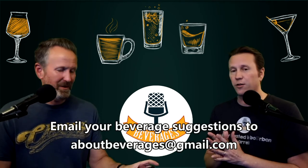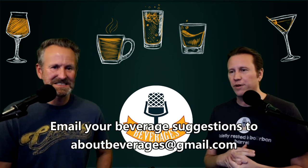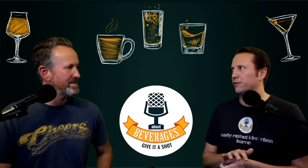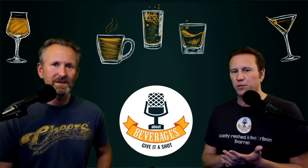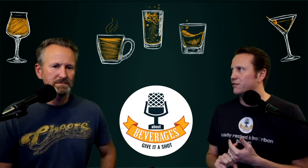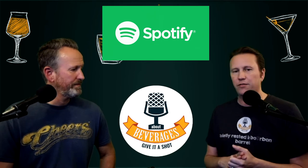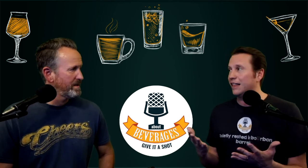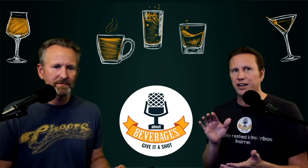Hopefully what does not need any adulteration is our website, aboutbeverages.com — that's where you can check out all of the videos, podcasts, stories, and articles we've worked on for over 12 years now. You can find links to our audio podcast on Spotify, Google Podcasts, and more. Our merch store is available — I'm wearing one of those shirts right now — and we even have Glencairn glassware that just released a couple weeks ago.